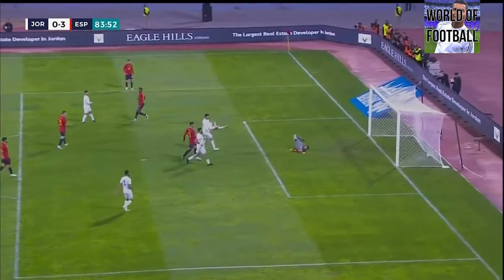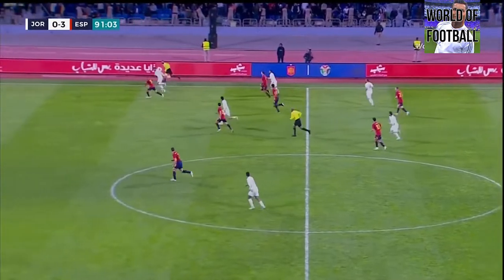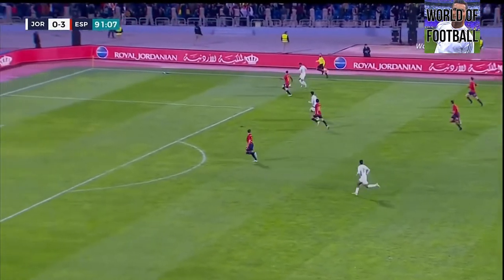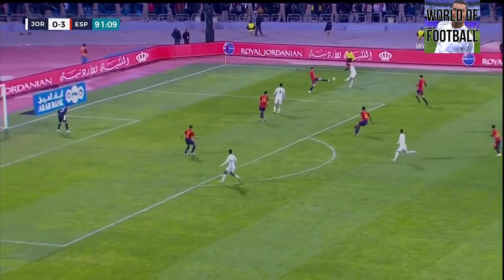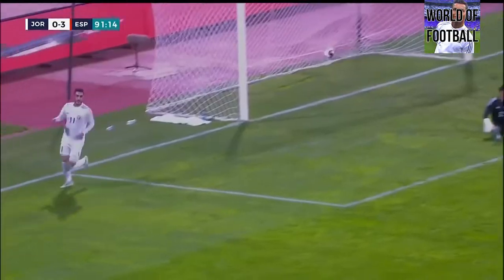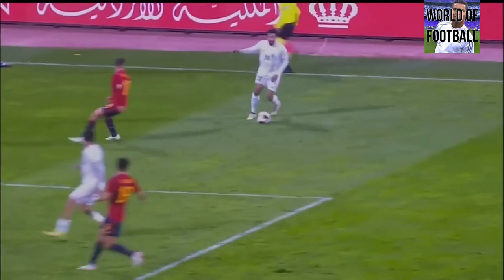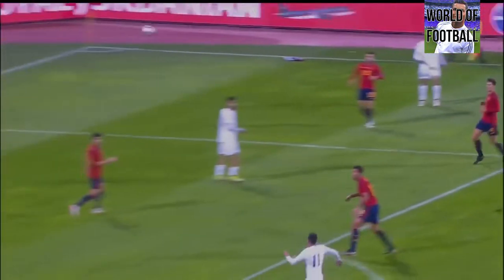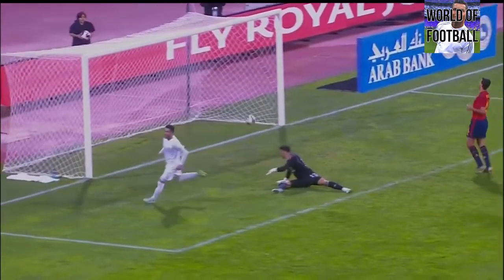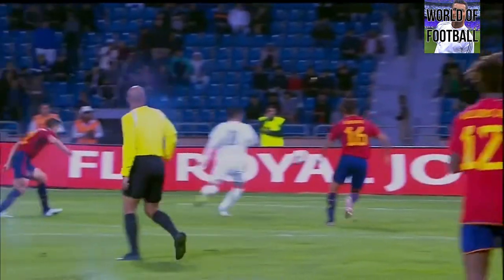It was that touch that opened it up for Williams. It hasn't been too difficult to see the gulf in class between these two sides. Here come Jordan though, still looking for their prize of a goal this evening - and they may well get one! And they have! Lovely cross in, Aspilicueta misjudging it, and then the little touch past the goalkeeper.